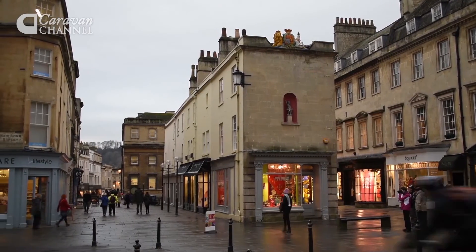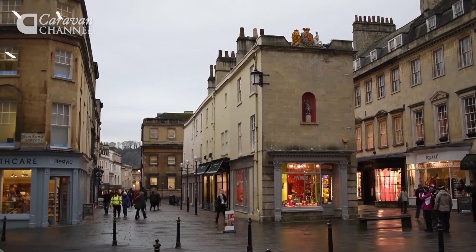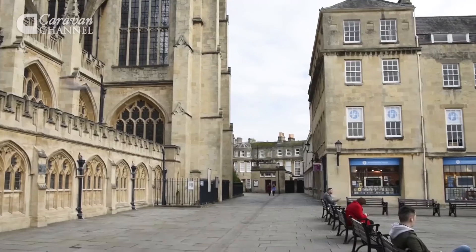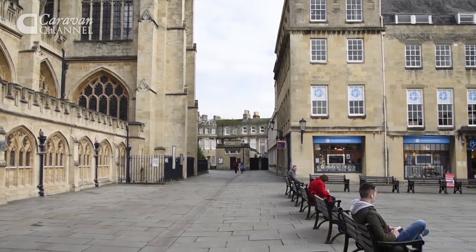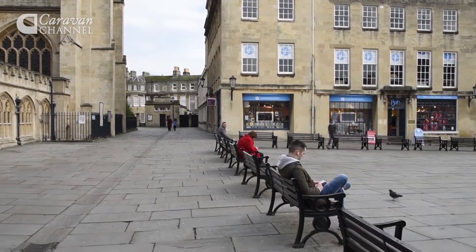Here in Bath, we are very lucky to have a multitude of shops, restaurants, and pubs on our doorstep. Bath is without doubt a shopping mecca. It's quite a compact city, so it's very easy to walk through, familiarise yourself with the city that way, and take in the highlights as you're walking along.